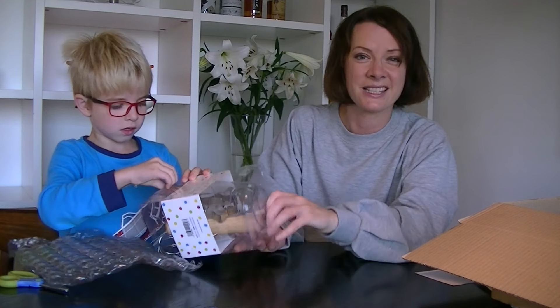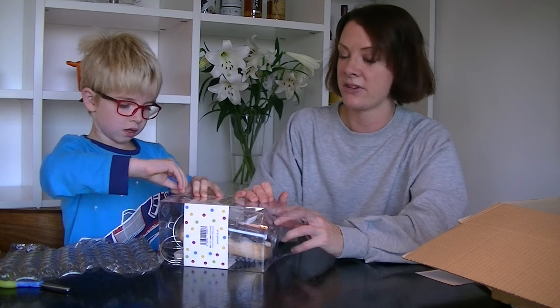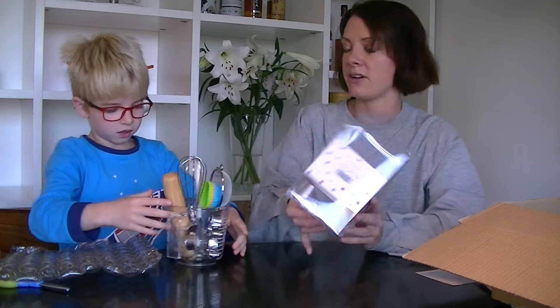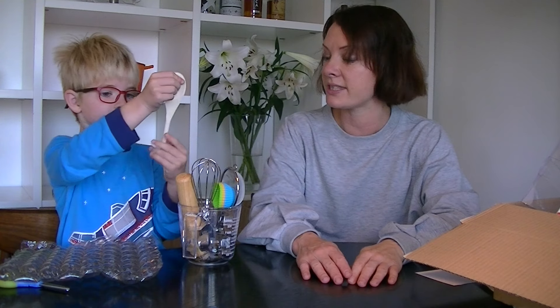That was just a prize draw — purchase necessary, although they didn't ask for your receipt on that one, you just have to put in a barcode. Oh, that's quite good because it's a plastic jug — we've only got a glass jug, so that'll be helpful. Brilliant! That's our first two prizes of the month.